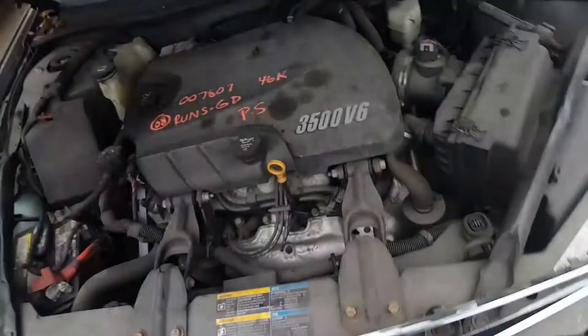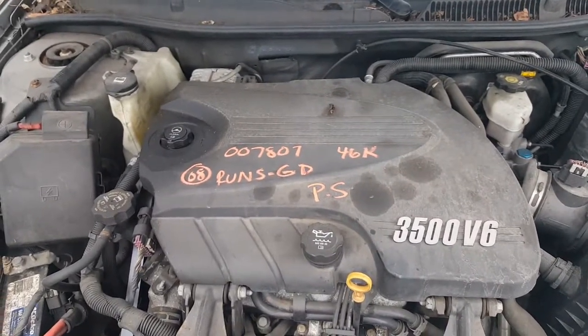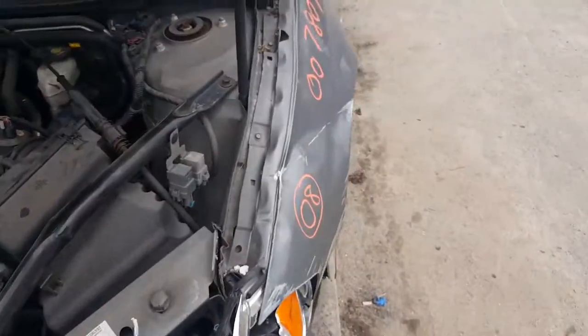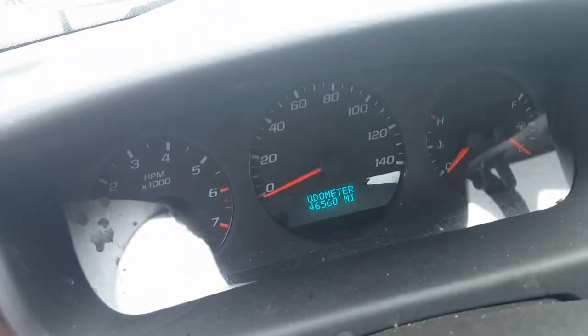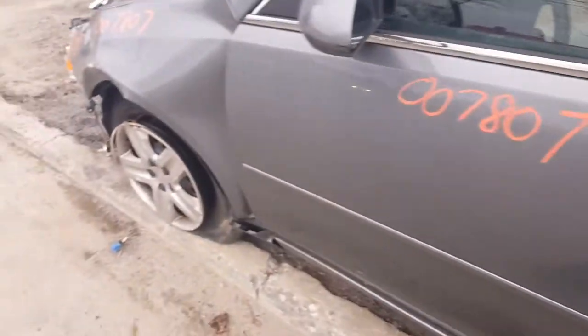Like I said, it's a 3.5 motor. This thing has only 46,000 miles on it — it runs outstanding. See if I can show you the mileage if the cluster still lights up. It does — and there's the mileage: 46,560.